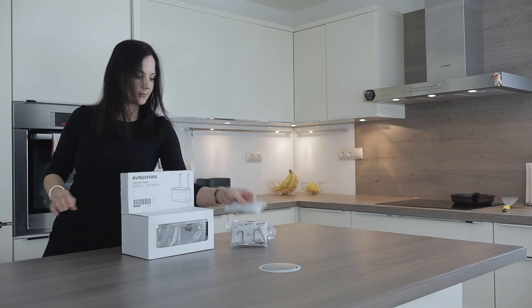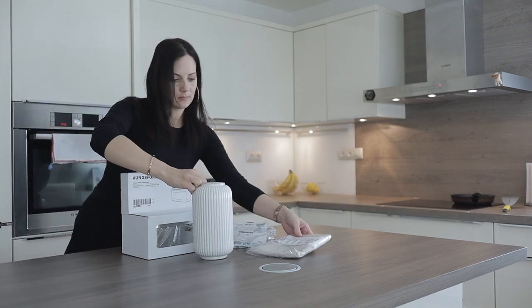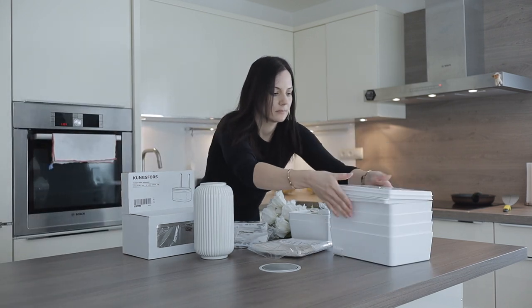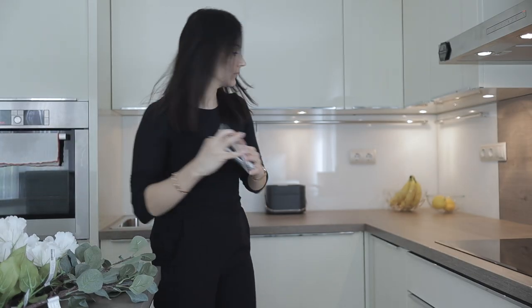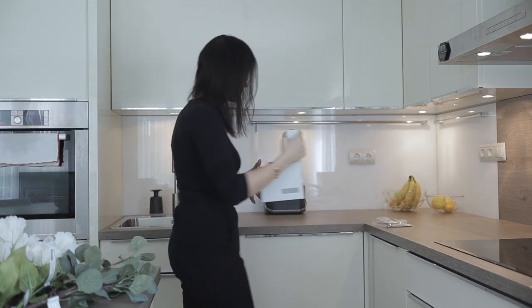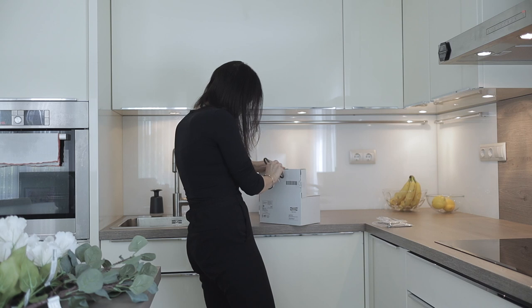I'm very excited to start reorganizing. The decluttering and organizing is very relaxing to me — two hours feel like 20 minutes. That's also why I wanted to do this kind of video, because I love sharing how I find solutions to my organizational problems.